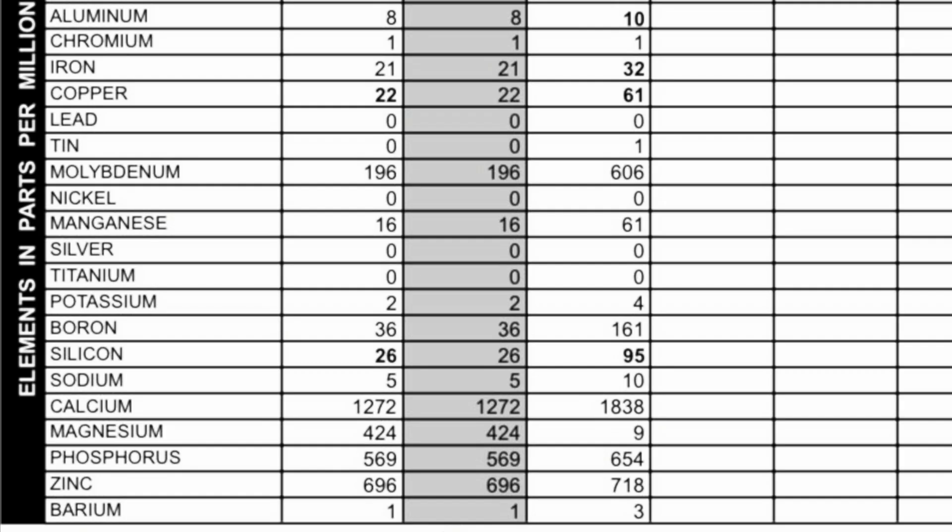Moving on to our contaminants: potassium came in at 2 parts per million, silicon came in at 26 parts per million, and sodium came in at 5 parts per million.